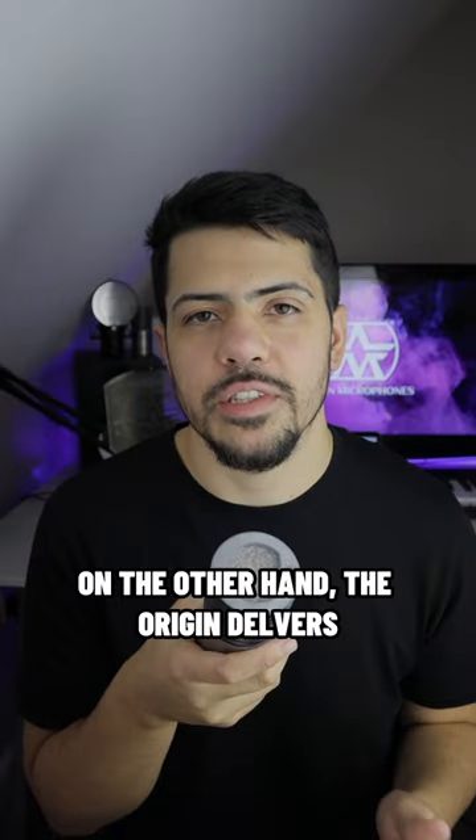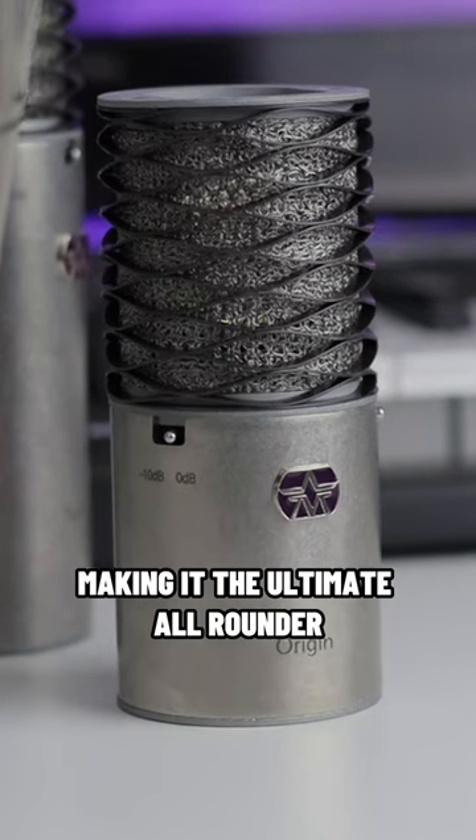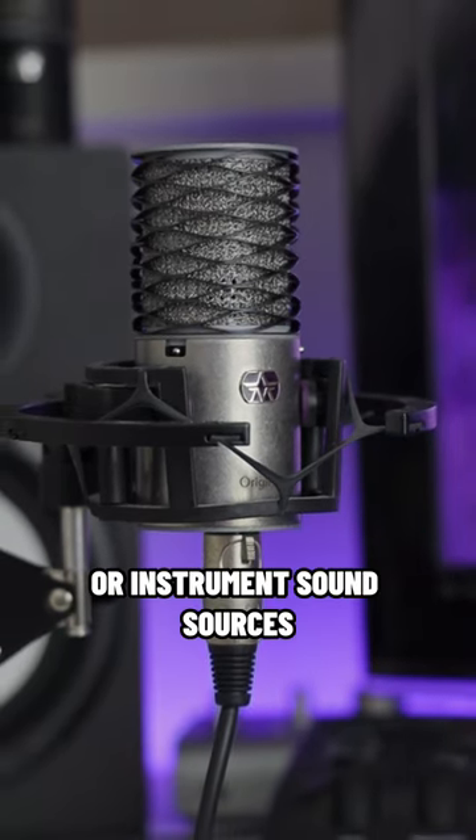On the other hand, the Origin delivers a very warm and natural sound that sits easily in the mix, making it the ultimate all-rounder. The Origin features a cardioid polar pattern, which makes it a great choice for recording a single vocal or instrument sound source.